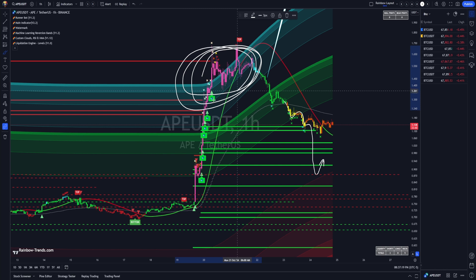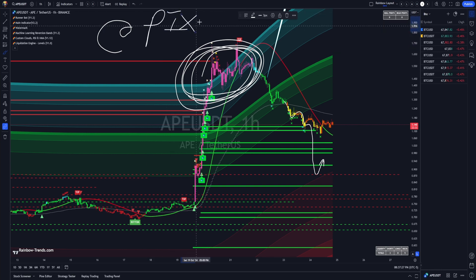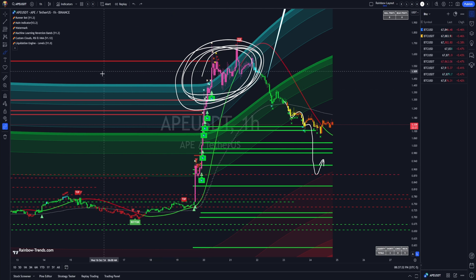Anytime you see pinks and cyan, we start adding Pixa in the discord. Pixa shorts the bejesus out of these and he does crazy well — he does it with high leverage once he starts getting into profit, and he does these insane P&L charts in the discord of these setups he does.